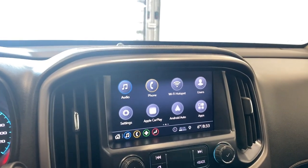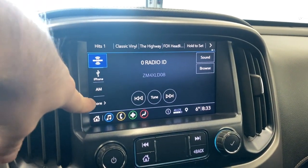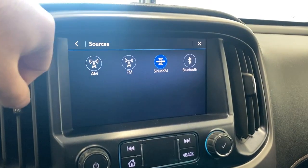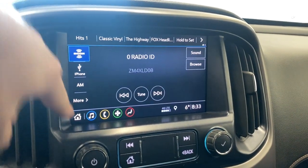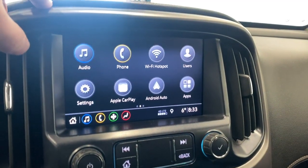Moving to the infotainment system, we have vents on either side. Clicking into the infotainment, we have AM, FM, SiriusXM, and Bluetooth options for your radio needs.